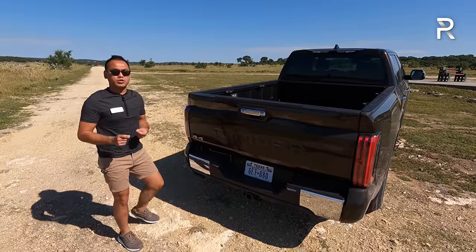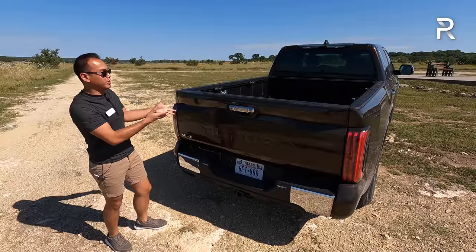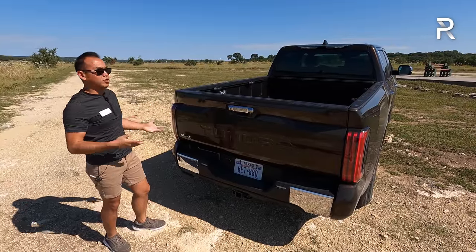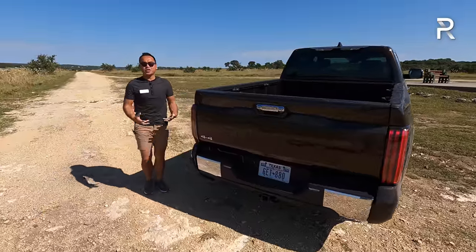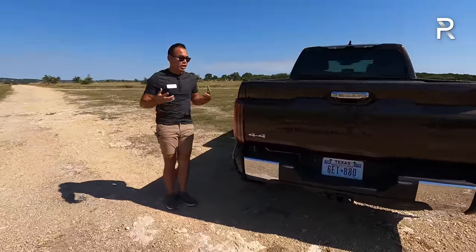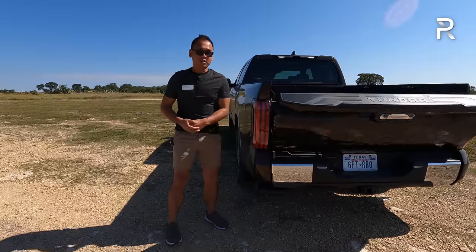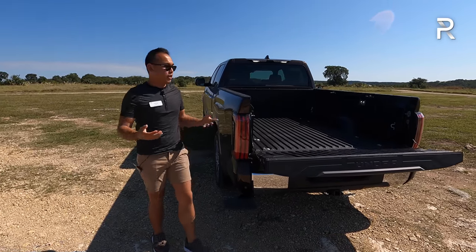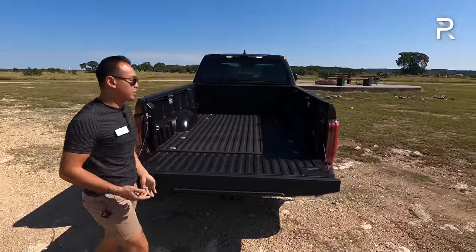Opening up the tailgate, all Tundras come with remote access where you can push a button on the fob to open it electronically. One new feature unique to the Tundra: if your hands are full, you can bump the tailgate with your elbow to open it. That's an optional feature, included on the Limited and up trims. There's also a damped tailgate, and Toyota offers up to 115 different accessories.